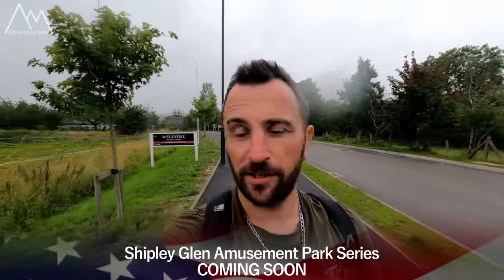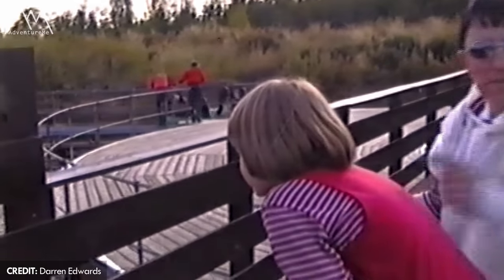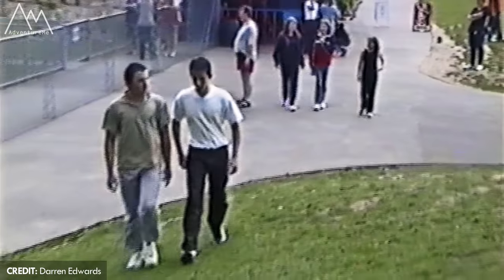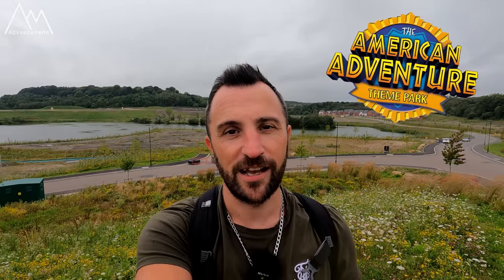I was out filming yesterday at Shipley in Bradford doing Shipley Glen, and I'm here today at the American Adventure, which is also in Shipley — in Nottingham — which is very strange, two Shipleys in two days. I hope you enjoyed the series. It's a place I visited many times as a child and it held a lot of nostalgic memories for me. There is apparently a six-part documentary series about the park in production by On-Track Productions, so hopefully more memories and information to come very soon. Well, thank you very much for joining us here at American Adventure — I'll see you in the next one, bye for now.